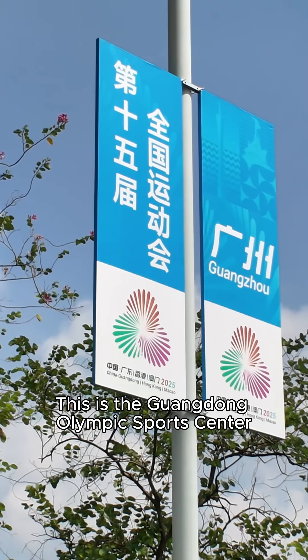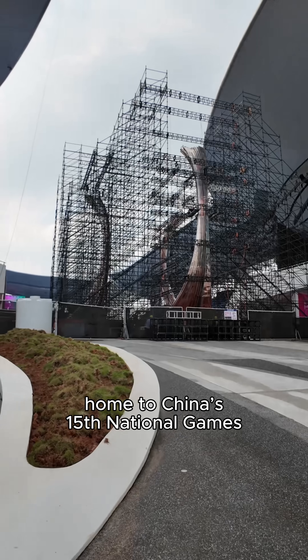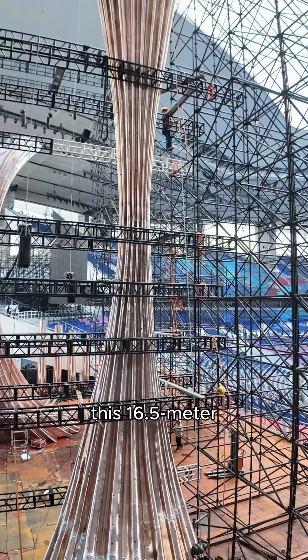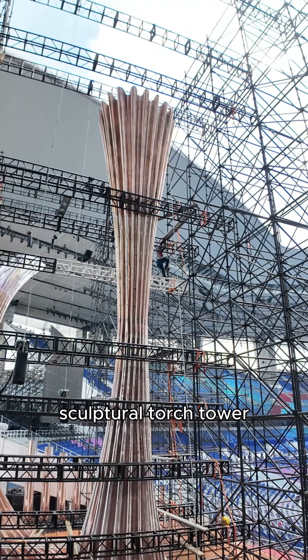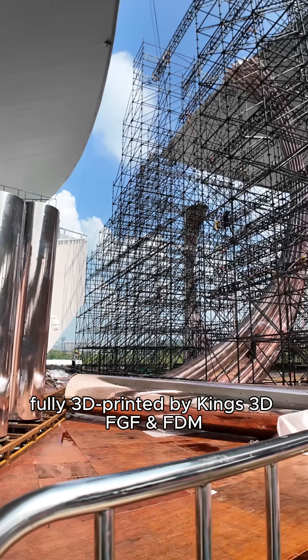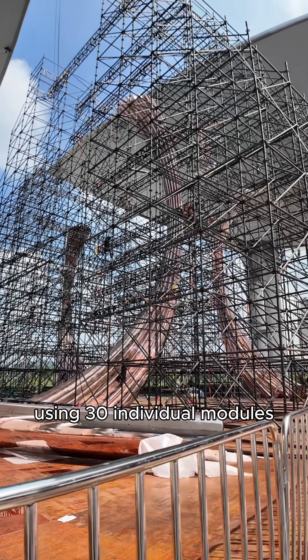This is the Guangdong Olympic Sports Center, home to China's 15th National Games. At its heart stands this 16.5-meter sculptural torch tower, fully 3D-printed by King's 3D using FGF and FDM technologies across 30 individual modules.